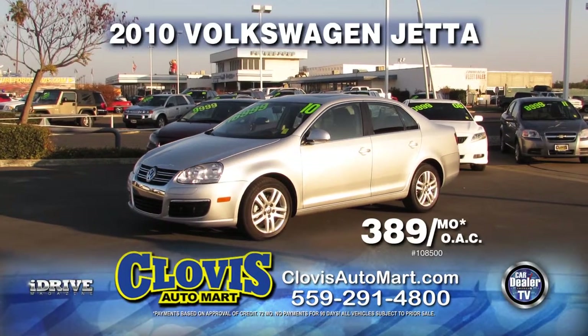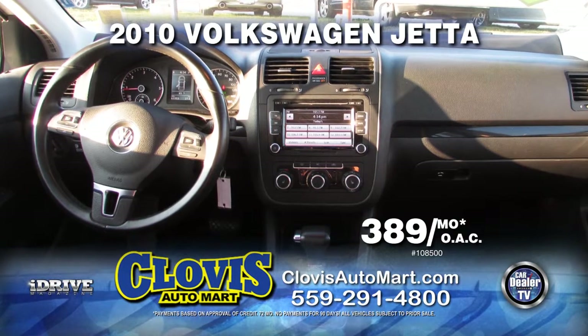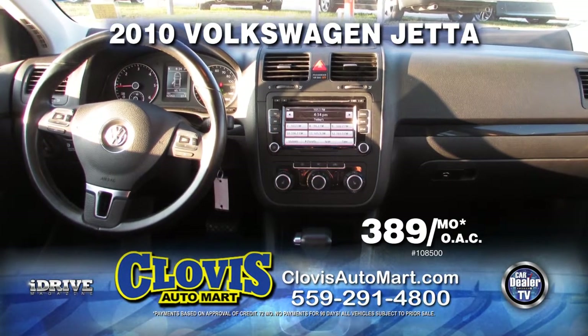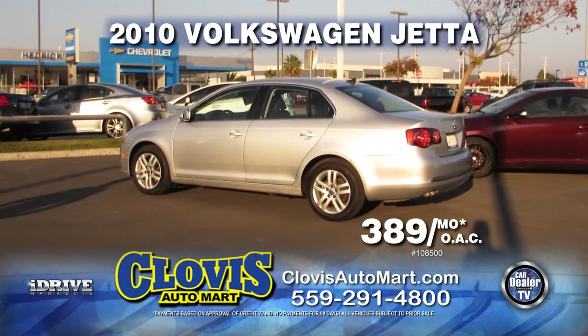From Clovis Automart, here's a one-owner 2010 VW Jetta TDI. This vehicle is equipped with leather seats, moonroof, air conditioning, and more. Drive it home today for just $3.89 per month with no payments for 90 days on approved credit.